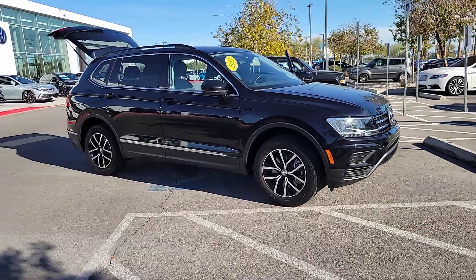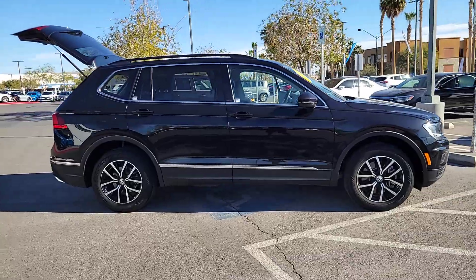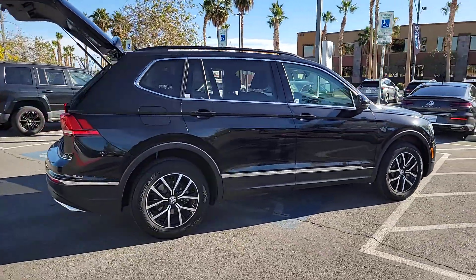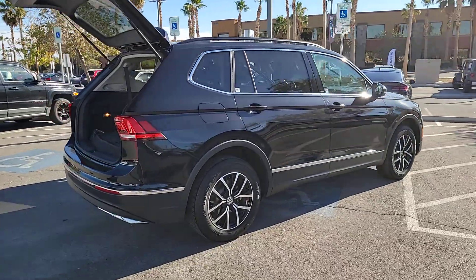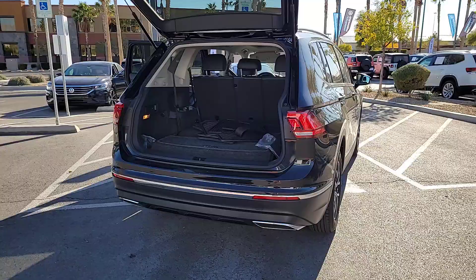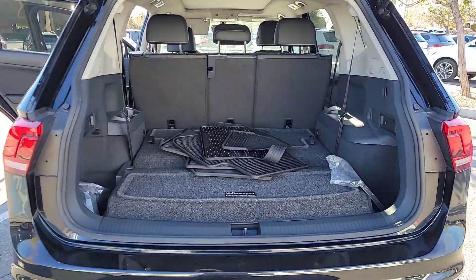Get into the 2021 Volkswagen Tiguan. This vehicle is an outstanding buy with fewer than 40,000 miles on the odometer. Enjoy the peaceful ride and peace of mind you get in this comfortable, safety-minded Tiguan. Its well-equipped, flexible cabin and driver-assist tech add confidence to every journey.